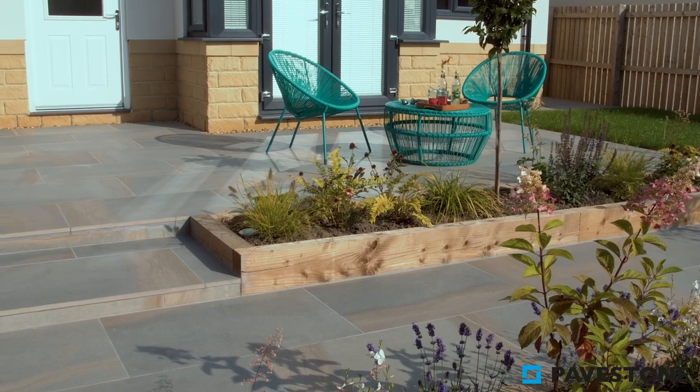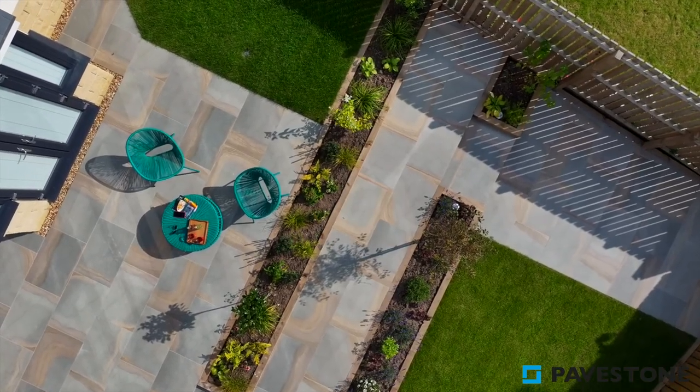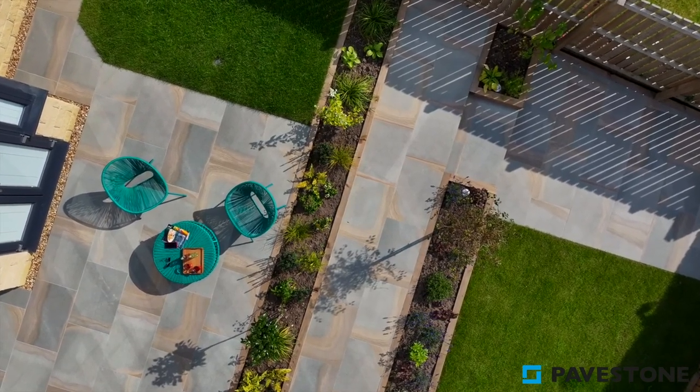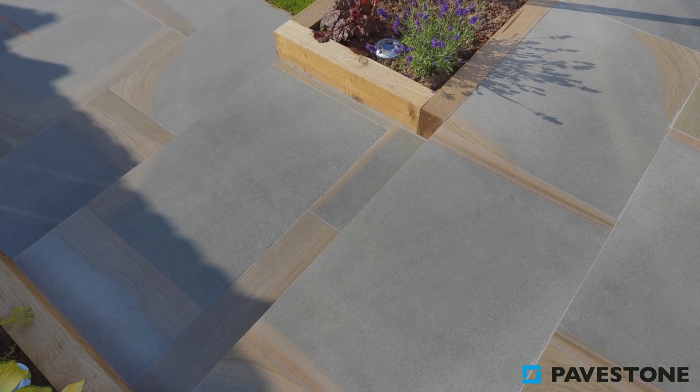Use some intricate cuts to create a feature from your garden steps, using different shapes to make a noteworthy feature. And why not utilise some extra pieces of porcelain to edge your steps too, for a seamless finish.